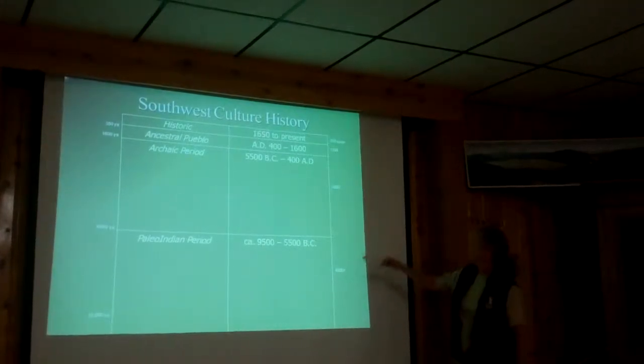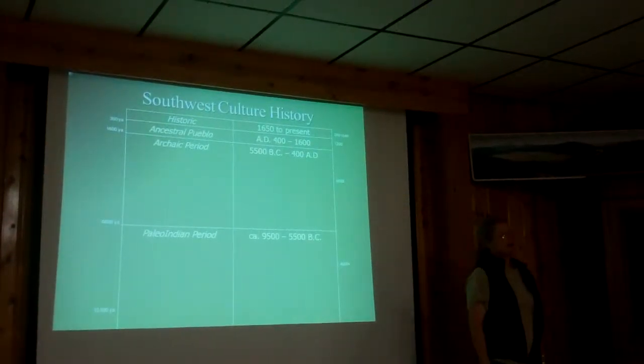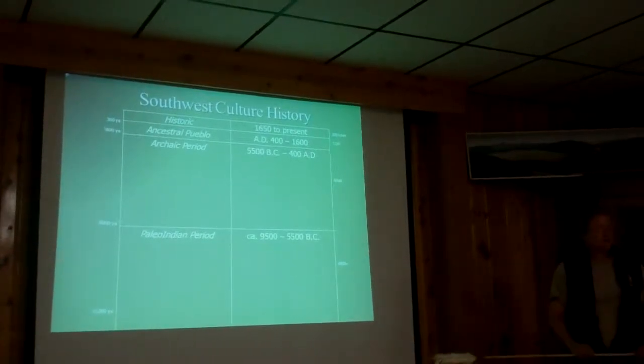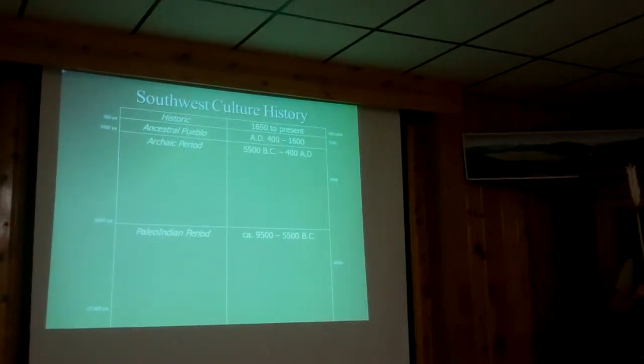Usually I give the archaic a span of more like seven or eight thousand years rather than just six thousand. We have a lot of sites in the caldera, and Chris has gone over a lot of this. You saw the points — when you were doing points, do you remember what time periods were represented?